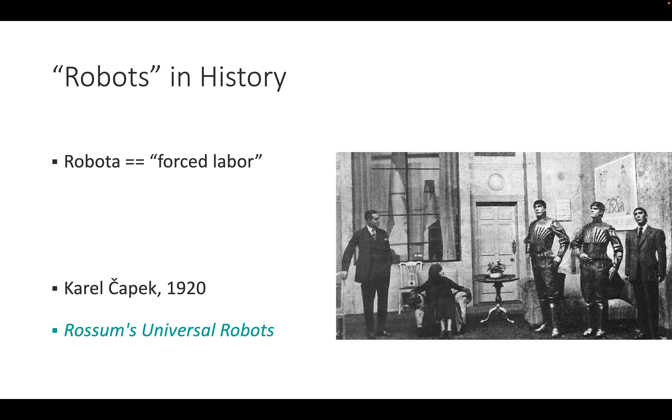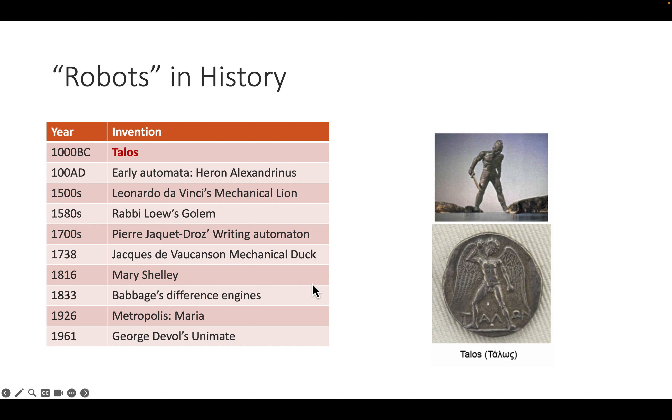Looking back in history, the first use of the word 'robot' appears in a play by Karel Čapek in the 1920s called 'Rossum's Universal Robots,' featuring people dressed as mechanical figurines performing mechanical motions as workers. The word robot means 'forced labor.' The idea of such forced labor is much older, starting with the Colossus of Rhodes around 1000 BC, which was more mythological in nature.